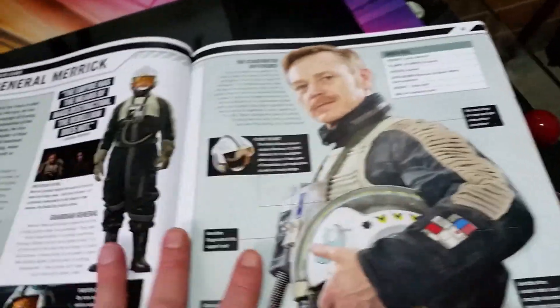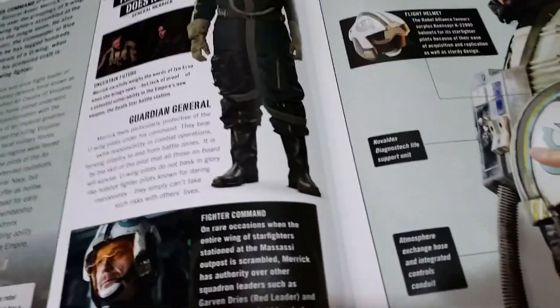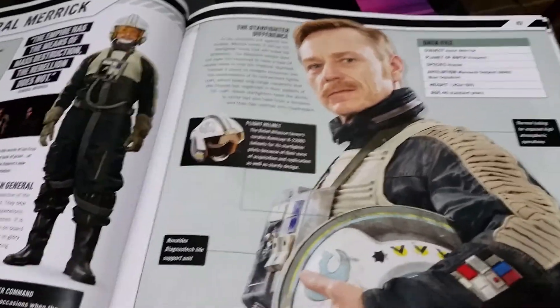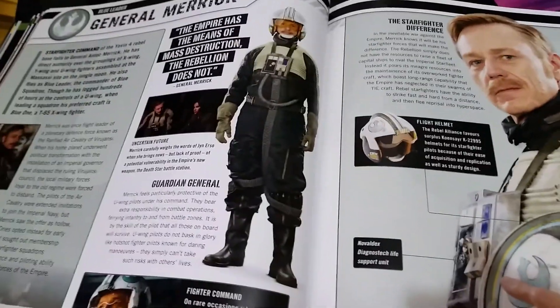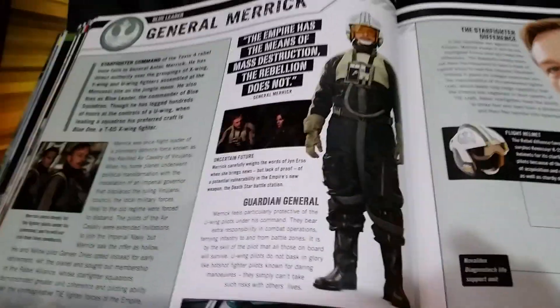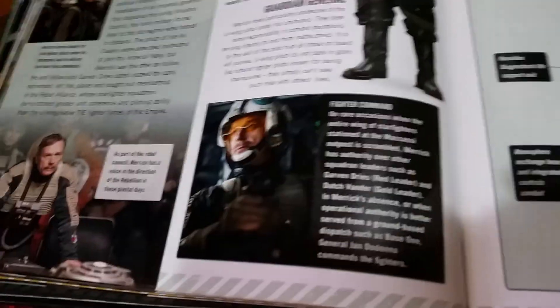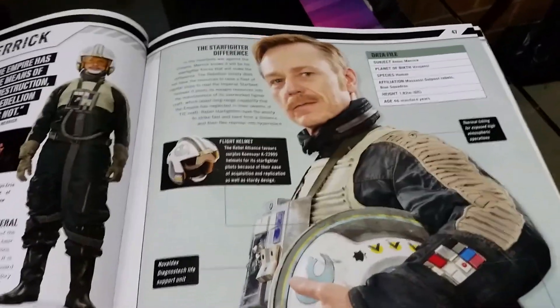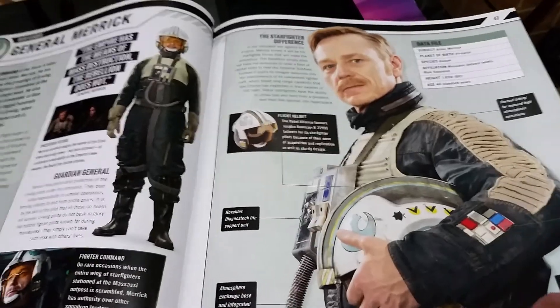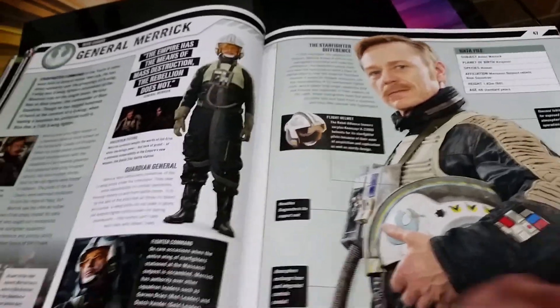Admiral Raddus — if you can get General Draven. Now, there we go — General Antoc Merrick. My good friend Only One Kenobi wants this one as a vintage card. It'll be cool. I wouldn't mind it. Blue Leader — he's got a lot to do in the movie, and he's very cool, very charismatic. It'll be a good figure.